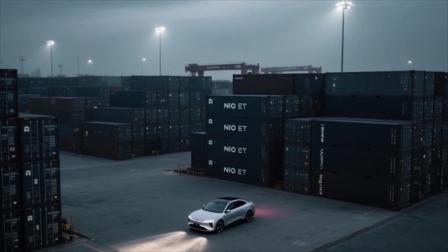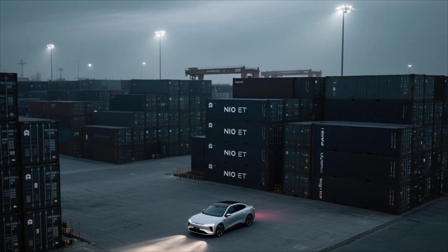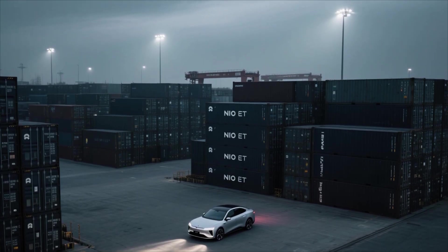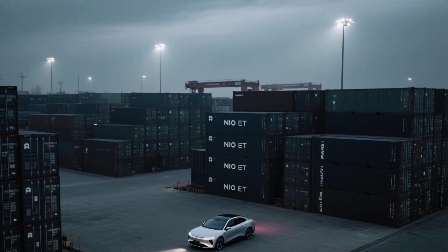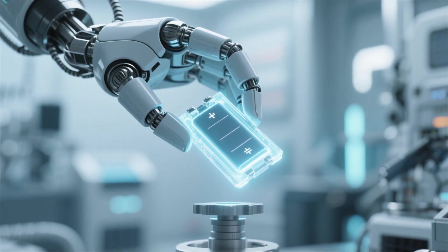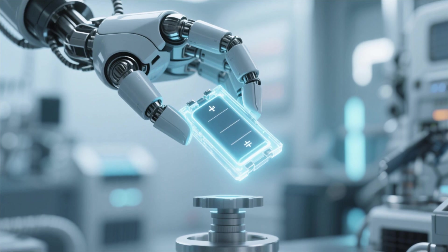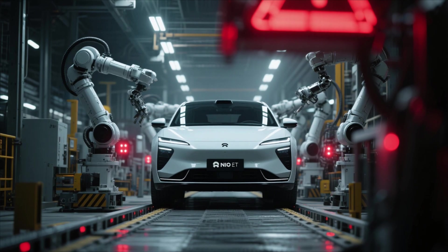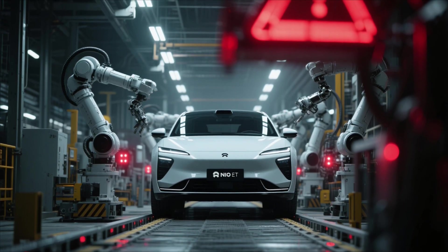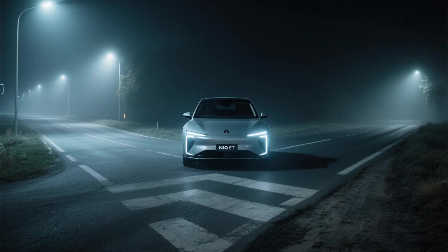Still, the global market presents unpredictable variables. Economic downturns, trade restrictions, or geopolitical tensions could delay NIO's international expansion. In addition, the solid-state battery, while revolutionary, is still untested in mass production. If supply chain issues or safety concerns arise, it could delay deliveries and shake consumer confidence.